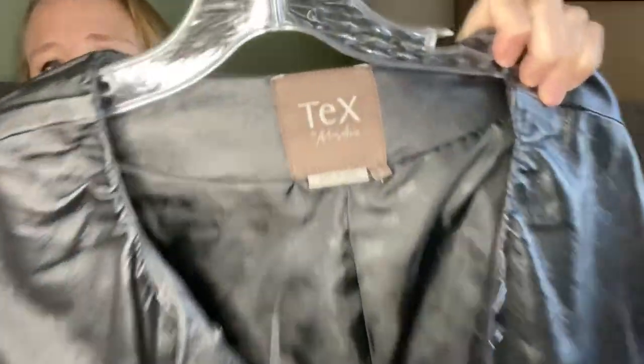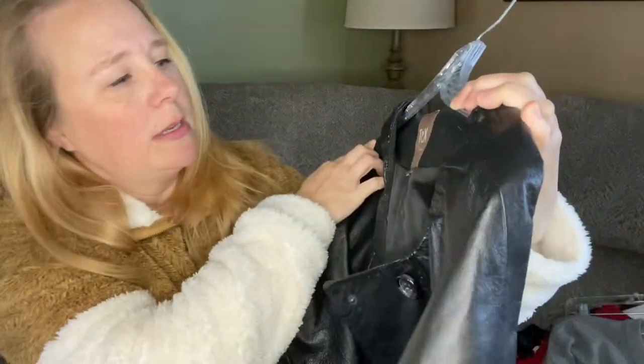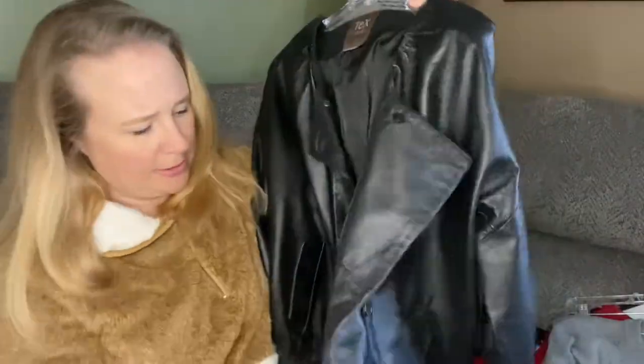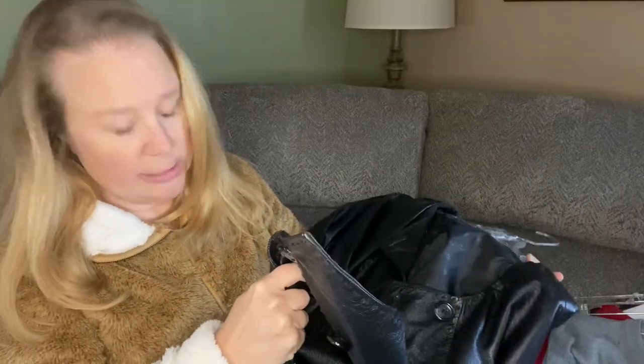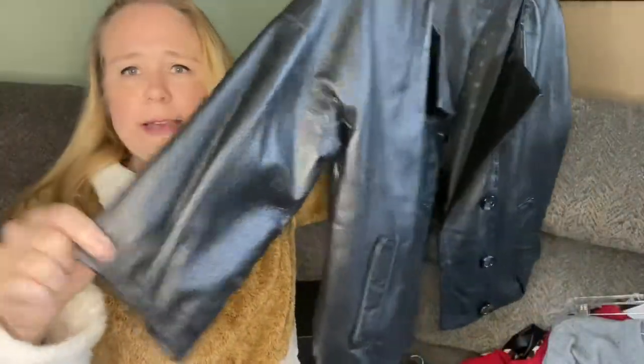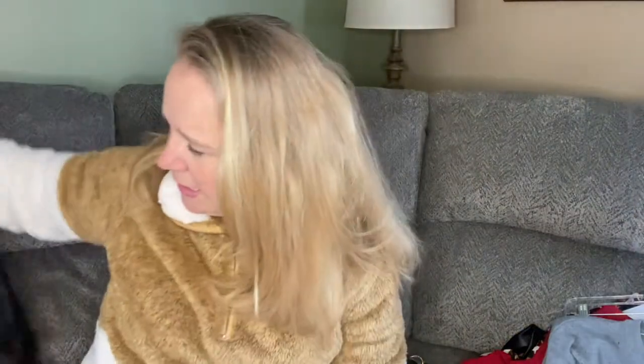Now we'll get into clothing, which I'm not crazy about, but these were fabulous pieces I could not pass up. We have this BCBG Max Azria — it is 100% leather, kind of a not-quite-cropped style with three-quarter length sleeves that would hit right at your waistline. So fantastic leather jacket.